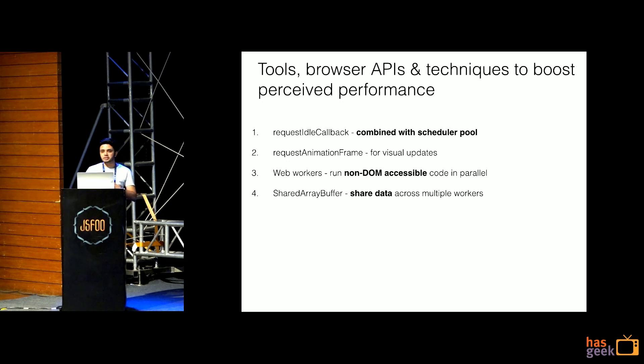Now we've seen how to identify performance problems on real users. How do we fix them? There are lots of tools in browser APIs we can utilize. First is requestIdleCallback combined with a scheduler — we create a scheduler for our tasks rather than just relying on JavaScript's main thread. Then requestAnimationFrame, which we all know: for any visual updates use requestAnimationFrame. Web Workers have been around for a long time but we hardly use them — just because they don't have DOM access, we tend to ignore them, but they are really powerful. And the new thing: Shared Array Buffer.